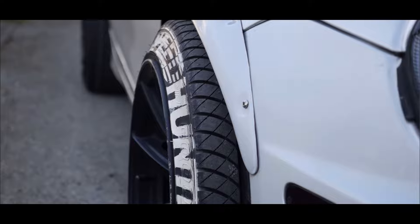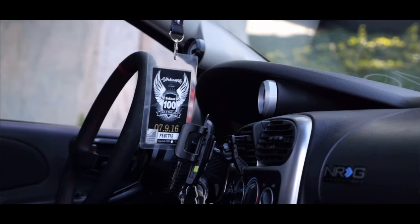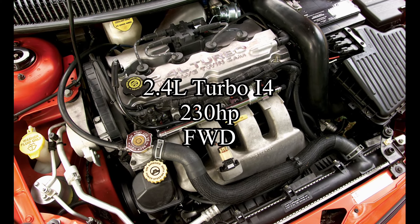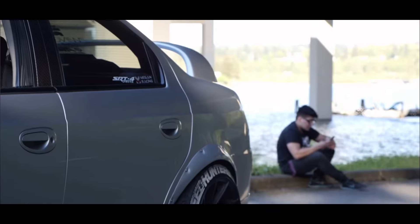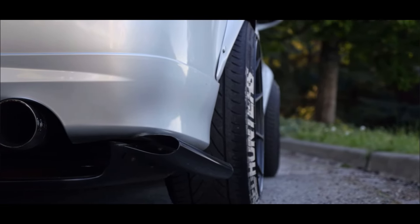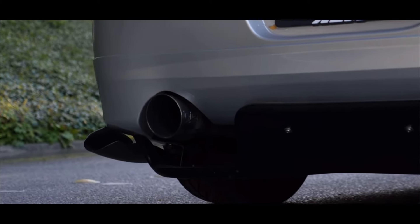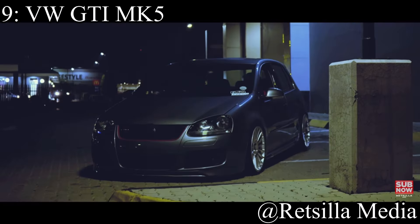10th place is the Dodge Neon SRT4 — even the regular Neon SXT is a really good autocross car. The SRT4 comes with a 2.4 liter turbocharged inline-4 making 230 horsepower, front-wheel drive. These have been eaten up by the tuner world so it's hard to find them stock, but buy one that's already modified and you have a head start. The Neon platform in general has always been a good autocross platform, and the SRT4's extra power makes it slightly better for actual circuit racing.